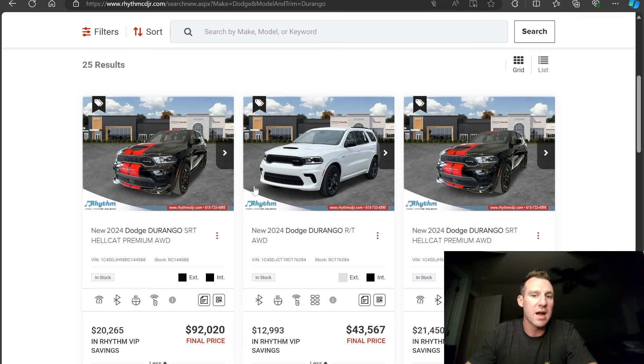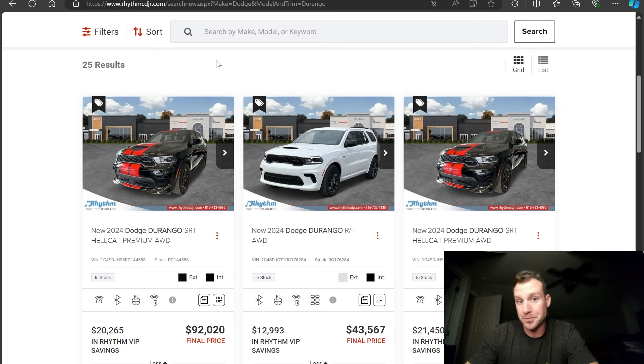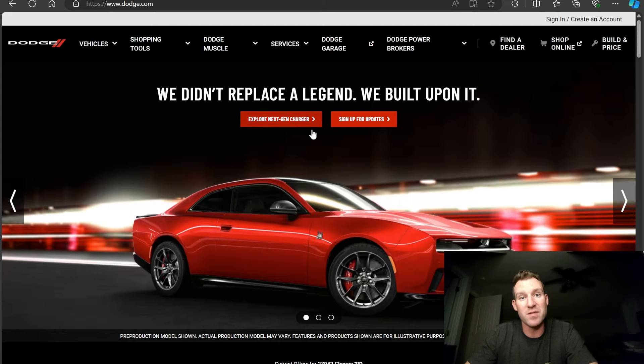Now we obviously have their website, but this is not the place you guys start. As many of you know, once you've identified what make and model you want to purchase, you want to go to the manufacturer's website — aka Dodge in this example — because this is where your discounts begin. They're called incentives usually, and there can be both cash-off incentives and APR or interest rate incentives, and sometimes lease deals as well.